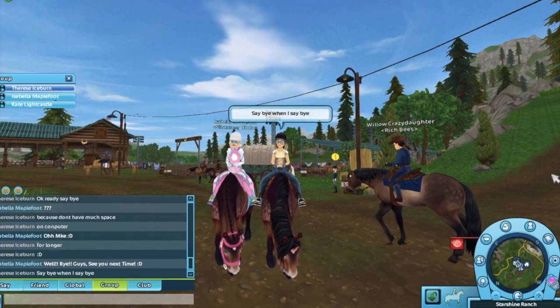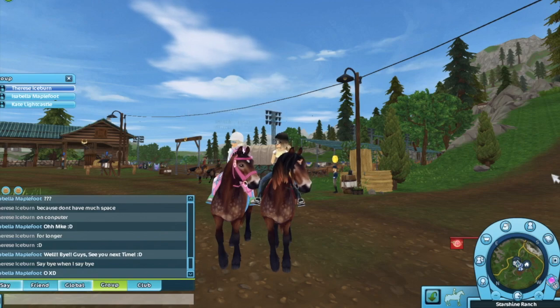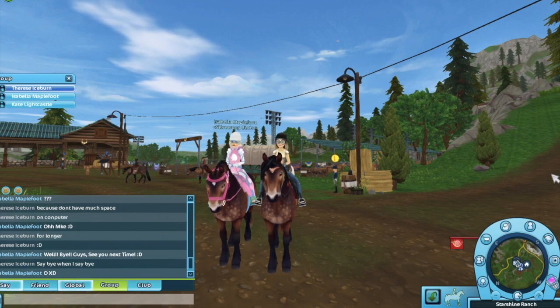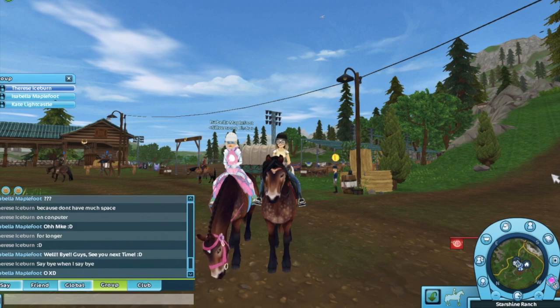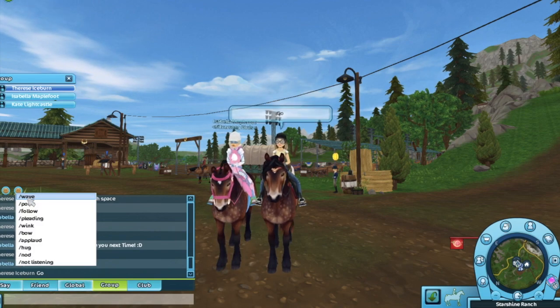Okay guys, well I hope you guys enjoyed this video and I hope to see you guys soon again. I hope you guys buy the North Swedish horse — it's a really fun and really pretty horse. So I hope you guys enjoyed this video. Please like, comment, subscribe, and I will hopefully see you guys next time. Love y'all, bye!